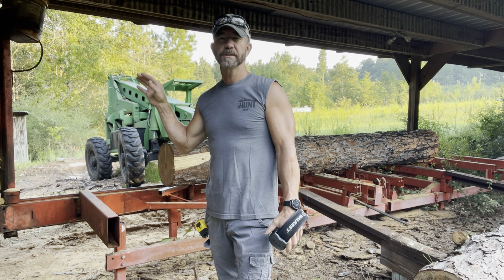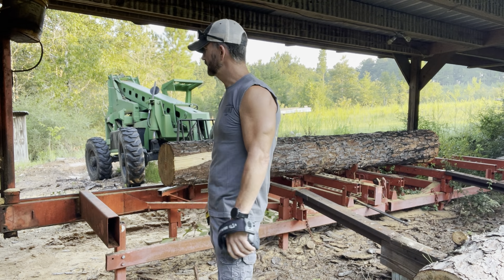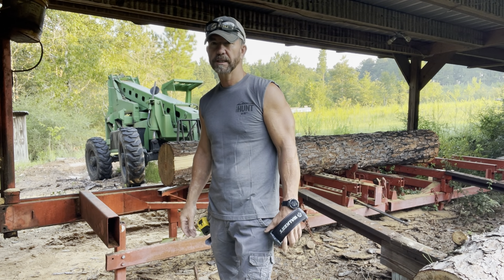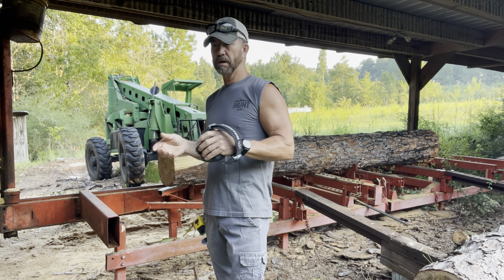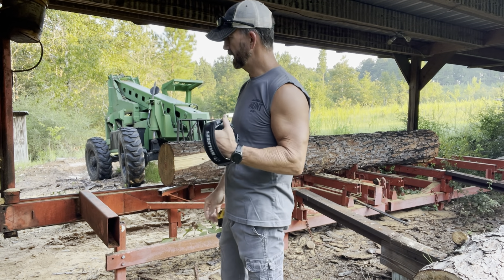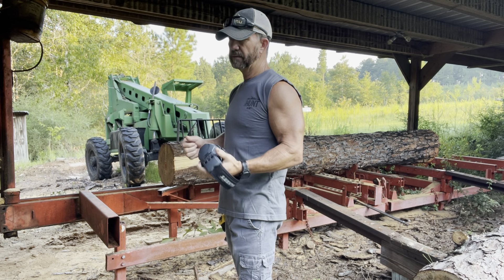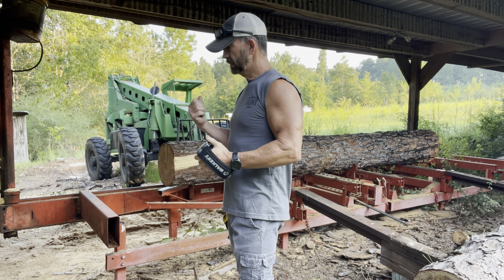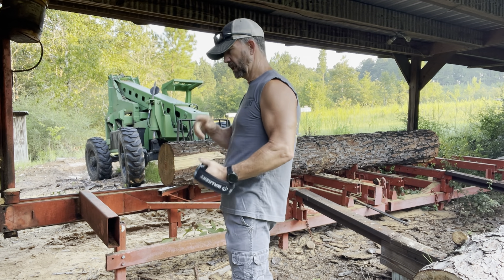Let me explain something about this old mill. I bought it second-hand years ago and I don't know how many thousands of board feet I've cut with it. It's a 1990 LT30 Wood-Mizer. A lot of people ask me about it. It doesn't have the hydraulic assist — no hydraulic log turning, no hydraulic dogs — you have to do it all by hand. I used to have a hydraulic mill and it was nice.